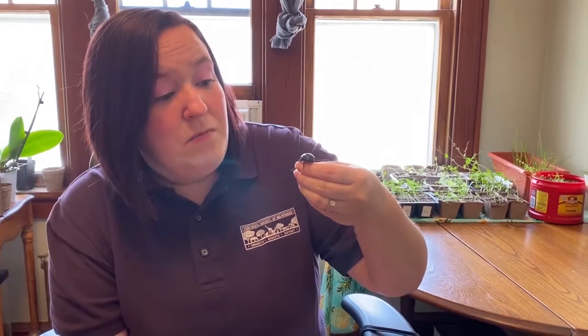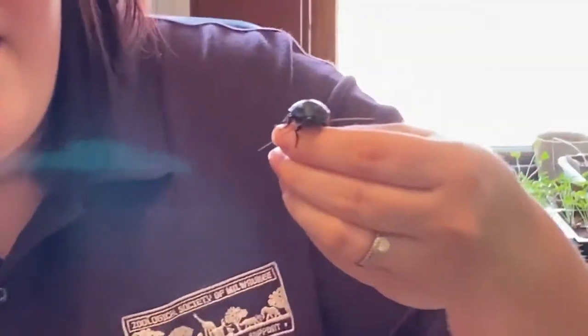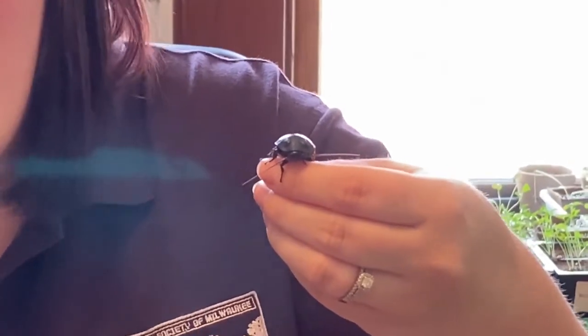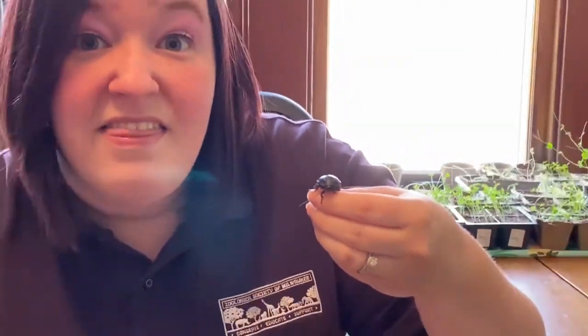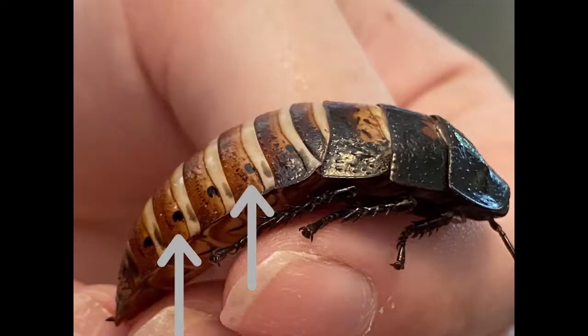Now, one thing you may notice about the name Madagascar hissing cockroach is that middle word: hissing. Do you think they really hiss? They do, but they don't hiss out of their mouth. On their back, they have these holes called spiracles, and that's actually how they breathe. But that's also how they hiss.